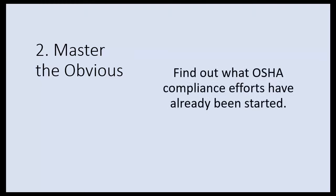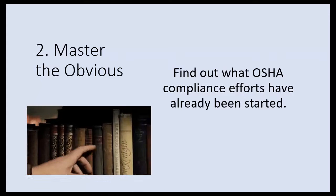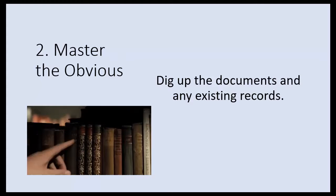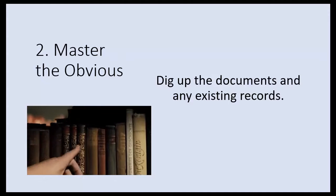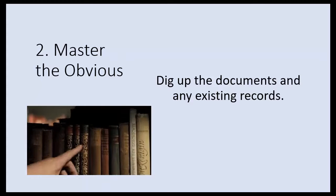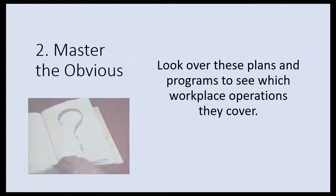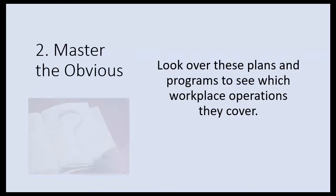The next thing you have to do is master the obvious. You have to find out what OSHA compliance efforts have already been started at your company. Dig up any documents and existing records wherever they might be — files or documents in folders. Look over these plans and programs and see which operations they cover in your workplace, because those are the ones that have already been set up for.